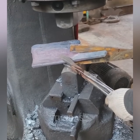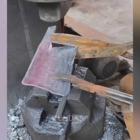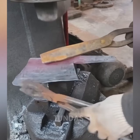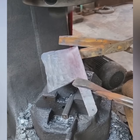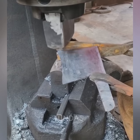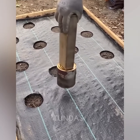The blacksmith holds a thick sheet of metal with tongs and applies metal scissors as the machine hits it from above, thus cutting off the metal. A man heats a metal can with fire and cuts holes in the film stretched over the ground.